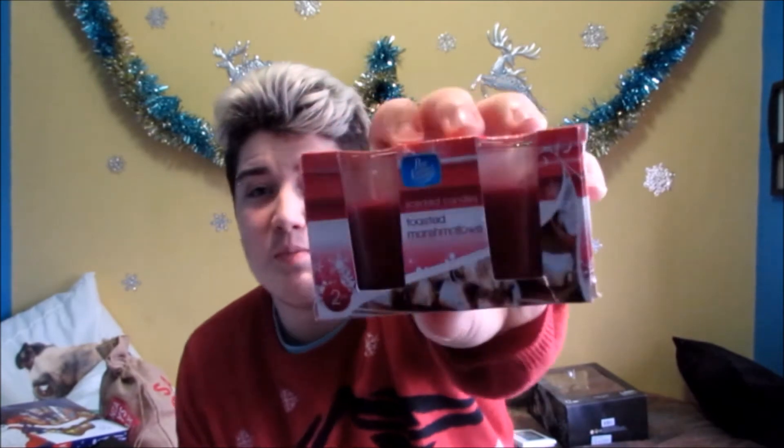My sister got me these scented candles that are toasted marshmallow scented. I told her that I'd had a cold recently, so she also got me these Vapor Rub candles which help — it's like rubbing Vicks all over you.